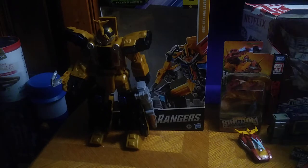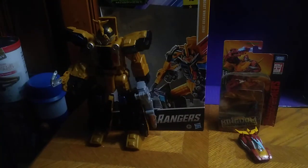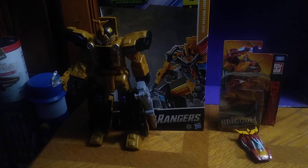We got Netflix Soundwave because I've been wanting this guy forever and they had a sale on him on eBay. I'm so glad to finally have him for my collection. So we got Soundwave, Laserbeak, and Ravage from the exclusive set here to review.